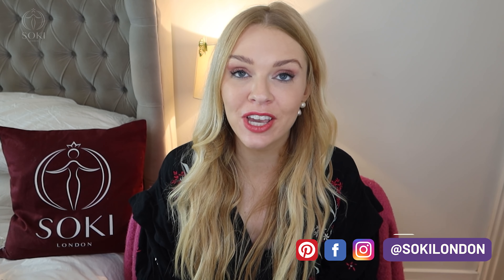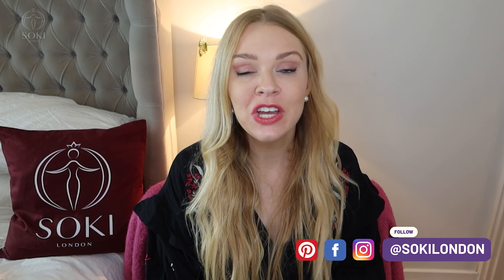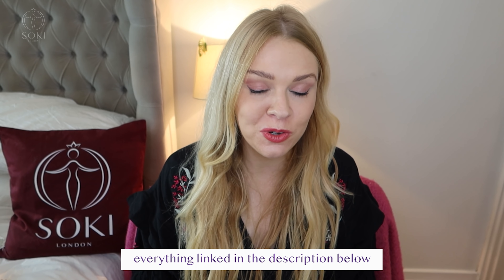Hi everyone, welcome back to my channel. Today I have a video on all the new perfumes that have been released this April 2022. There have been a ton of new releases this month, so I'm going to take you through them all. I do have detailed videos on each of them and in most cases articles on them over on my blog.